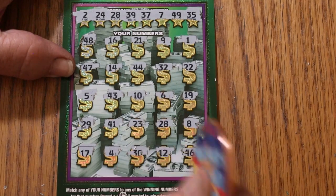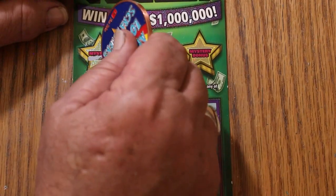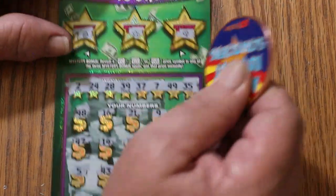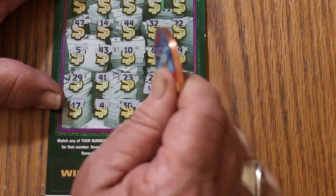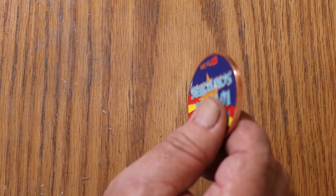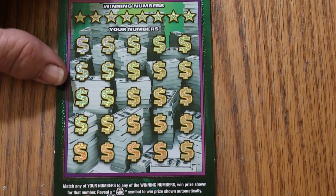So we just have the single 28 there. Let's check the bonus first. No, no, and no. Alright, what has 28 got for us here? We got our $30. We don't have a blank session. Let's see if we can get a back-to-back.